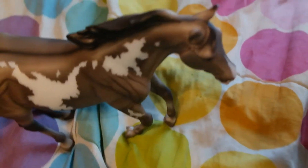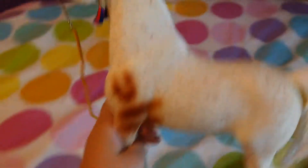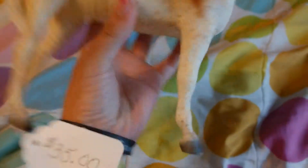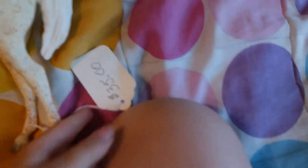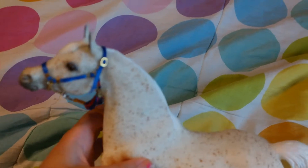Actually I have two more horses to show you. The second-to-last horse I got was the Bloody Shoulder Arabian, at the Clarion. He doesn't have a number on the bottom, so he thinks it might be a sample. I got him for 30 bucks.